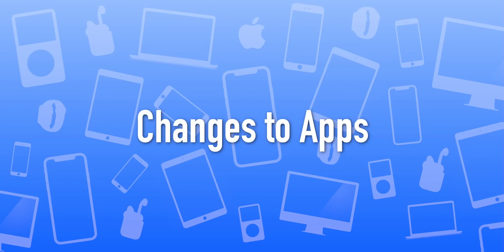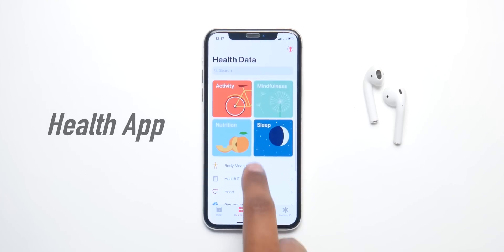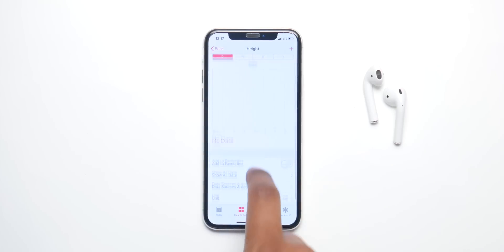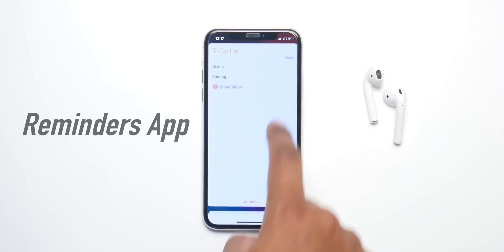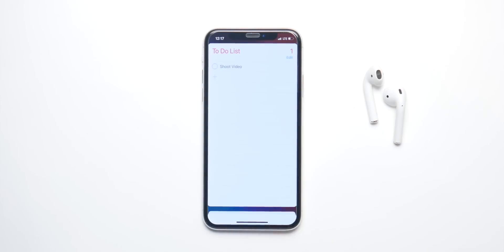With iOS 13, a lot of apps are gonna get redesigned, one of which is the Health app. It's gonna introduce a new feature called listening aid, where it will monitor the sounds around you and adjust the volume accordingly. The Reminders app is also gonna get a brand new UI and layout — way more simple and useful than before — and you'll be able to implement Siri Shortcuts right within it.